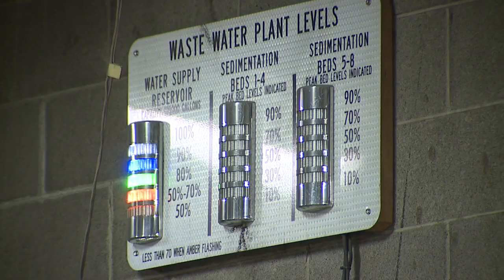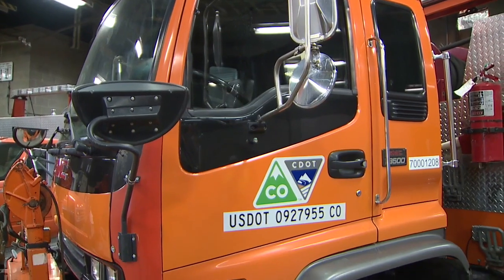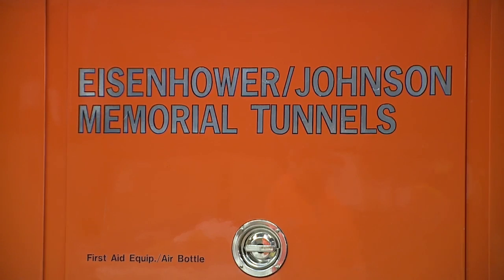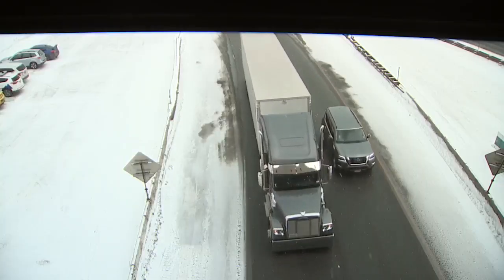We're kind of like our own little city up here. We have our own water treatment plant, our own power generation, fire station, firefighters. So we're definitely self-sufficient here — a self-sustaining operation responsible for about 35,000 cars per day.